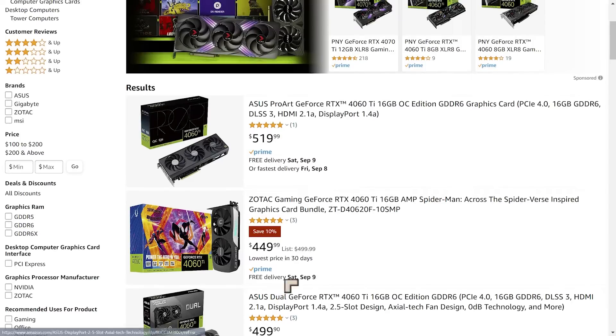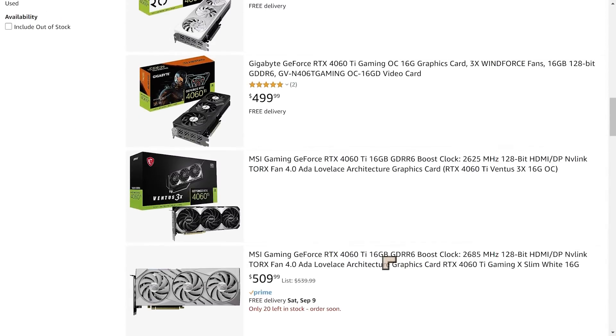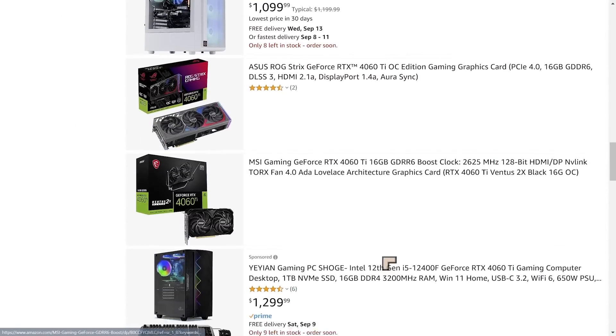The price came in at $499 and we're seeing it at $449 from Zotac. We can also see one from Asus — the Asus Dual GeForce RTX 4060 Ti 16GB Advanced Edition — also coming in at $449.